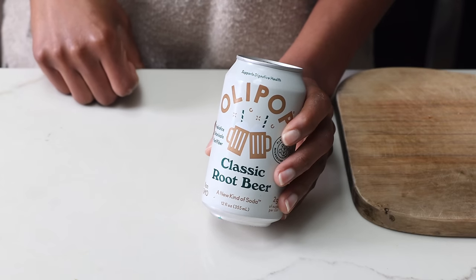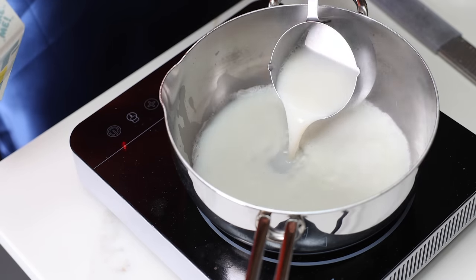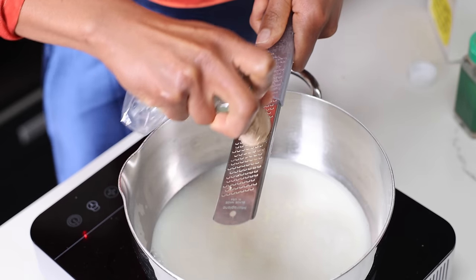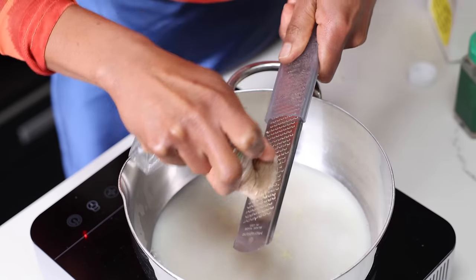It's so important to drink a ton of water throughout the day, so before I have an Olipop or my special warm drink, I make myself drink a tall glass of water first. If you've kept watching until this point, you deserve to know what I was drinking at the beginning of the video. It's a turmeric latte. I'm obsessed.